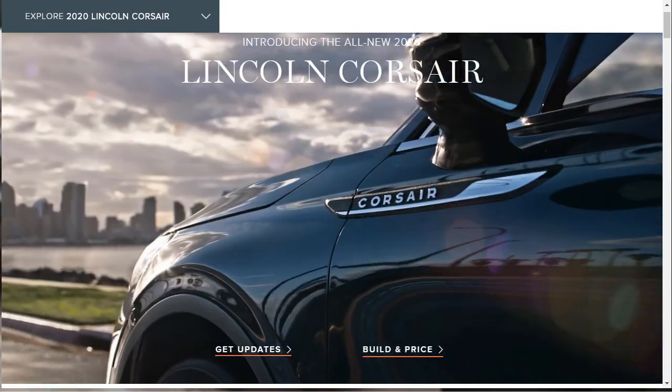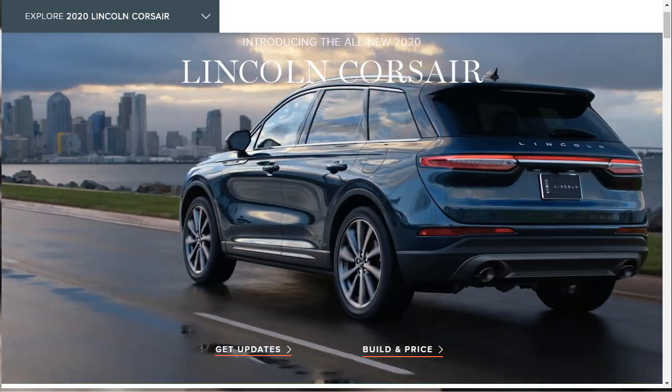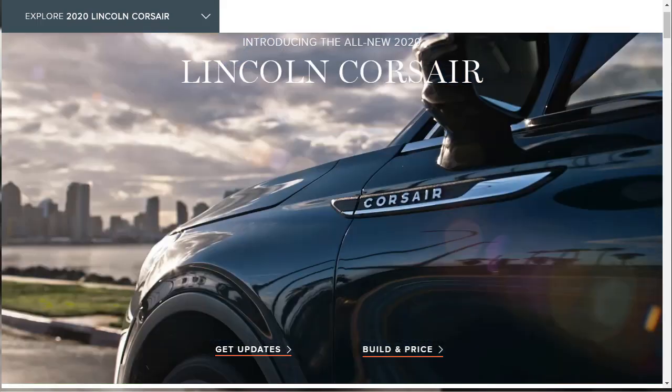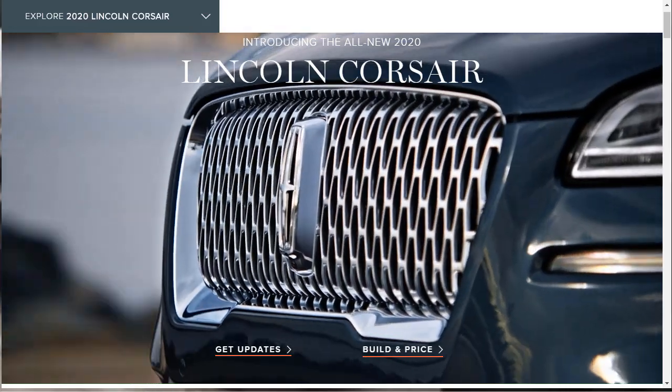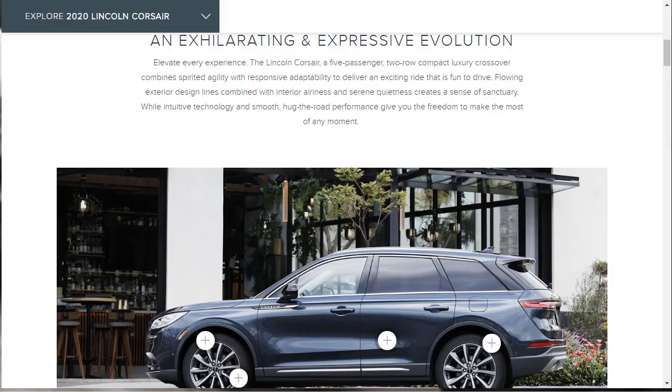I did mention the Lincoln Aviator in my intro — I did do a build and price of the 2020 Lincoln Aviator Reserve Suite SUV, and I'm going to put a link up in the corner to that video. They tell us right off the bat that the 2020 Lincoln Corsair is a five-passenger, two-row, compact luxury crossover that combines spirited agility and responsive adaptability, with a flowing exterior design and a quiet, serene interior they call a sanctuary.